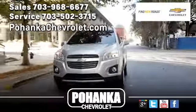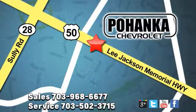Pohenka Chevrolet is a great place to buy a car. We're conveniently located at 13915 Lee Jackson Memorial Highway, Route 50, in Chantilly.